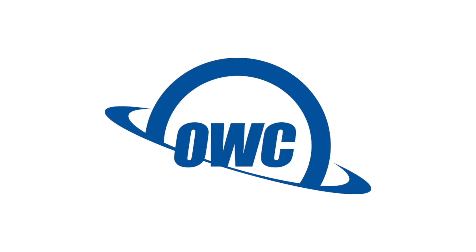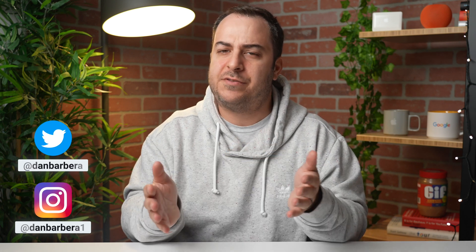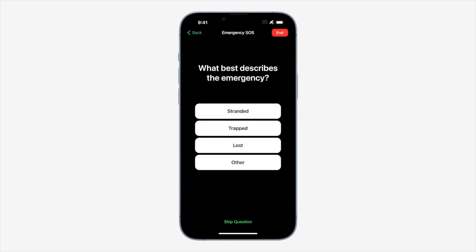This video is sponsored by OWC. Apple's Emergency SOS via Satellite feature is officially available. This is the feature that Apple announced at the iPhone 14 event, where you can actually be stranded in some area without cell service and be able to use a satellite to communicate with emergency services.